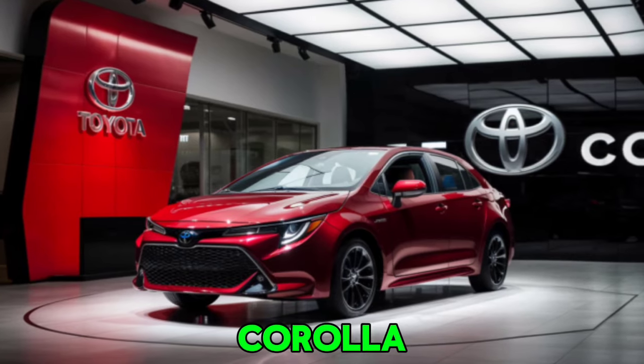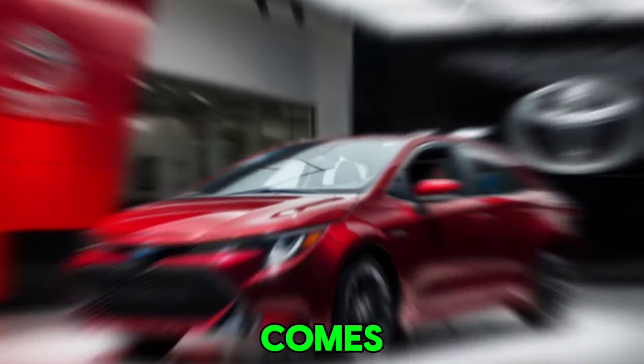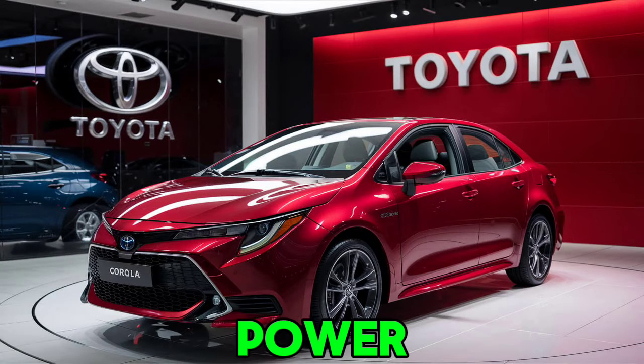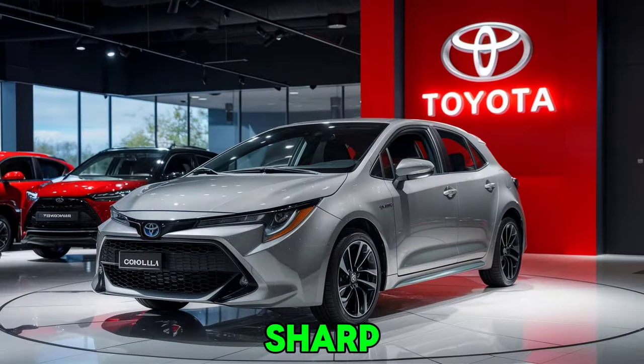The 2025 Corolla offers a choice of engines to suit your driving style. The base model comes with a 2.0-liter four-cylinder engine that delivers a smooth and efficient ride. For those seeking more power, the available hybrid powertrain combines performance with excellent fuel economy. The Corolla's handling is sharp and responsive, thanks to its finely-tuned suspension and precise steering.